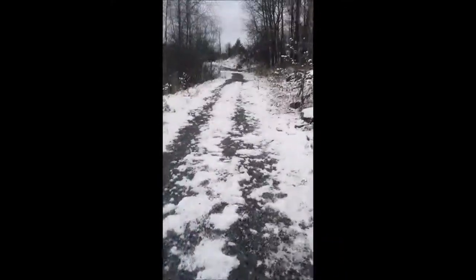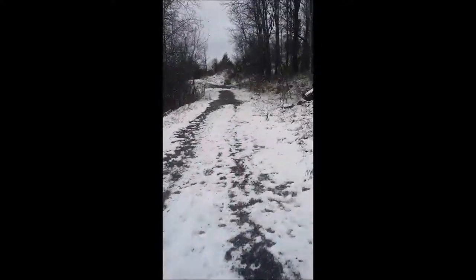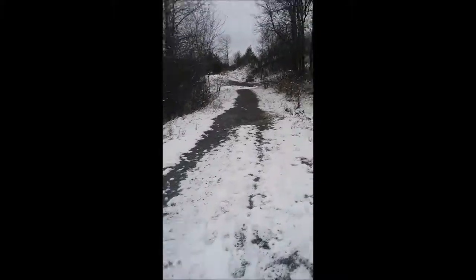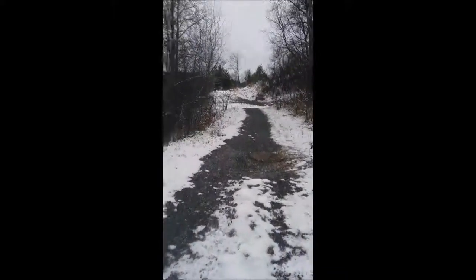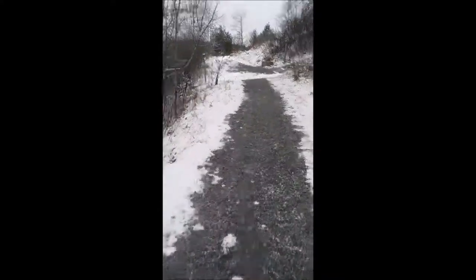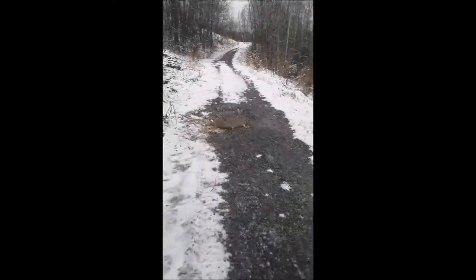And we'll go up a little further, up ahead, and I'll show you guys the river, because you can see it a couple more feet from here. There's a manhole cover — just a random manhole cover in the middle of nowhere.